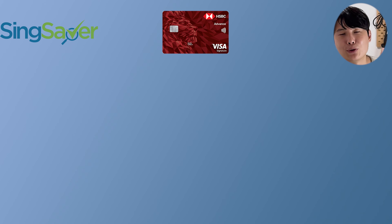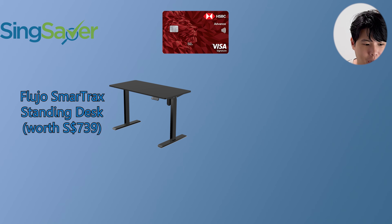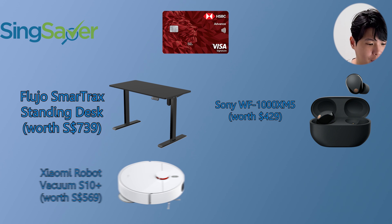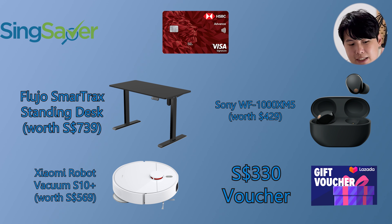you get to take home one of these four freebies. The first promotion is the Flujo Smart Track standing desk worth $739, or the usual Sony WF-1000XM5 — this is a very common freebie, I've noticed it in a lot of videos already. Next up we have the Salvi robot vacuum or a $330 Lazada voucher.